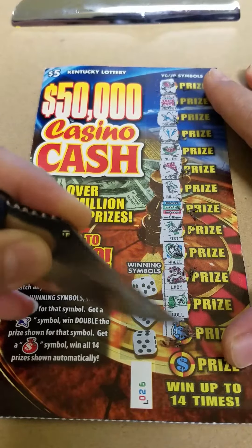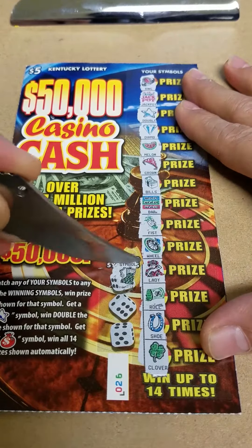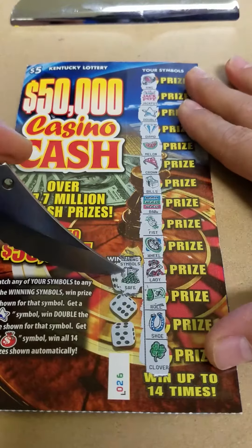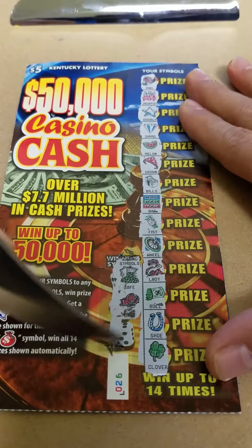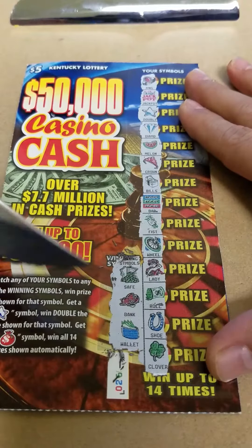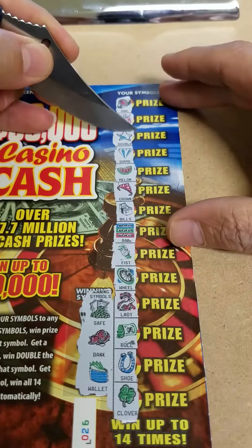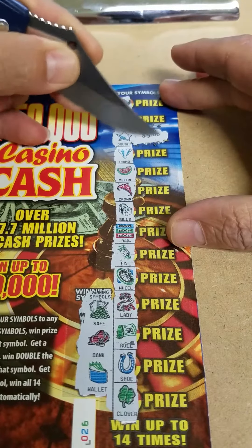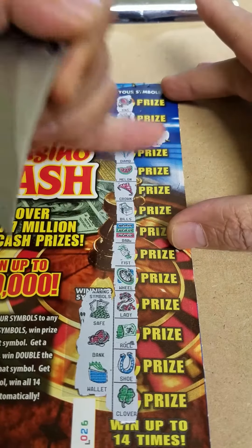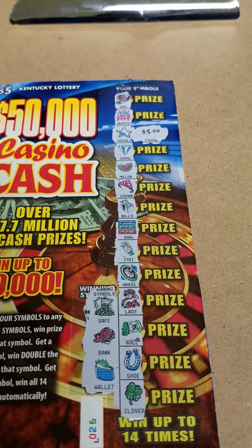So we already got ourselves a winner. We got a double symbol. Let's see if we can find some helpers with it. And a safe — no safe. A bank — no bank. And a wallet — no wallet symbol, but we get to put money back into our wallet. We have a double five — $10! We doubled up on this ticket. Sweet. I'll be sending this back to you, Scratch of Kentucky. Finally got myself a winner on this ticket.